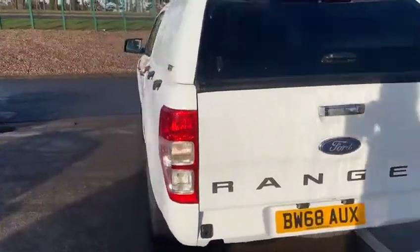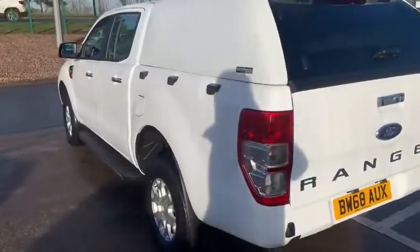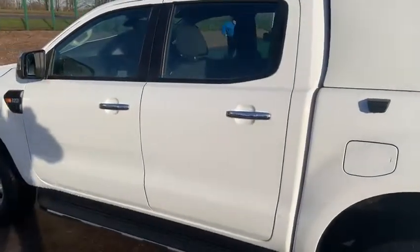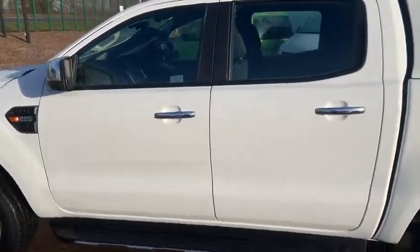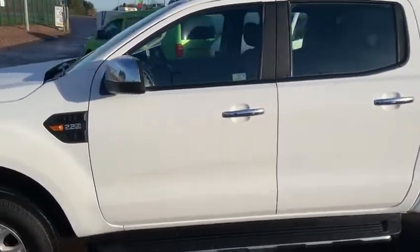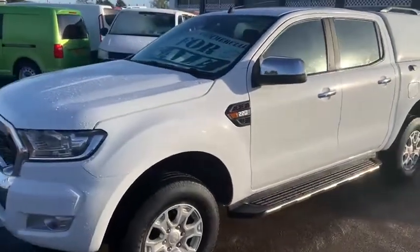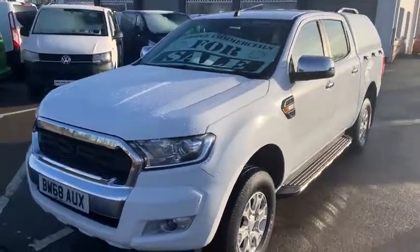The XLT trim gives you alloy wheels, side steps, chrome mirror backs and is turned out absolutely beautifully. It has just received a full service by ourselves and this vehicle has a full service history. All our vehicles leave us, as you probably already know, with a spare key, service, warranty and test if required.